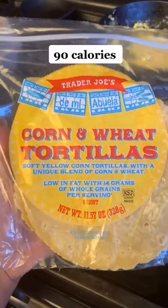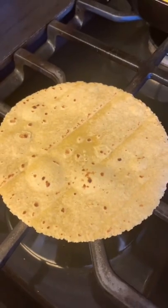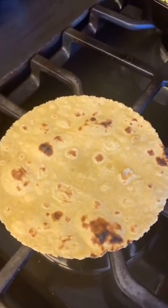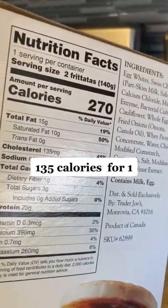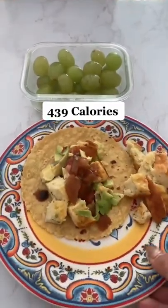For breakfast, I made this corn and wheat tortilla. Seriously, if you haven't bought them yet, they're the best — they taste just like your abuela made them. I made them on the stovetop, but please don't burn your house down. Paired it with one of these egg frittatas. It was so good. I topped mine with tomatoes, avocado, and I had a side of grapes.